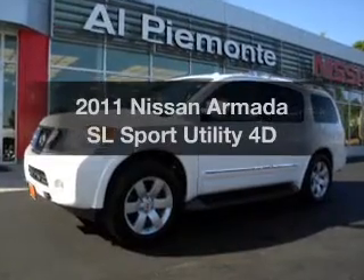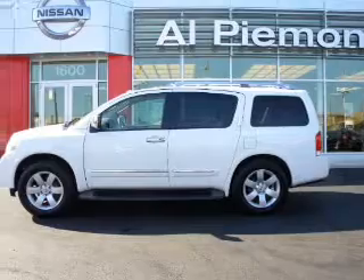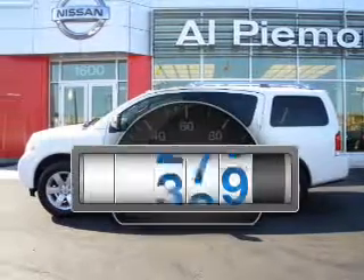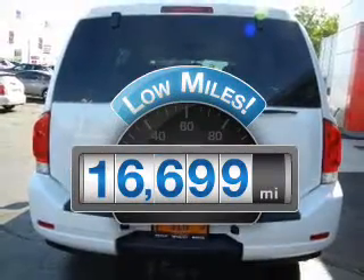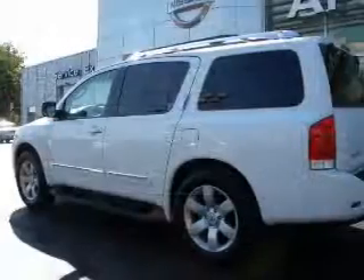Get noticed in this 2011 Nissan Armada. Travel the roads in style and comfort in this great vehicle. With low miles, this automobile will take you far and get you where you want to go. With a reliable engine connected to a smooth shifting automatic transmission.